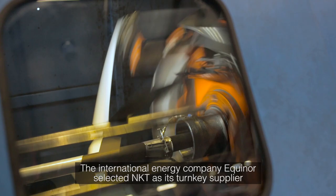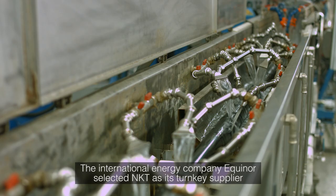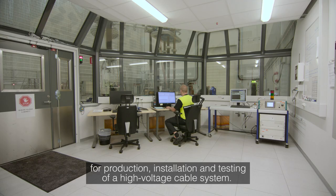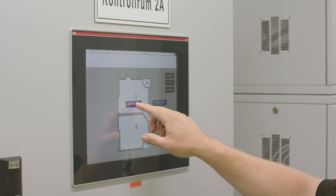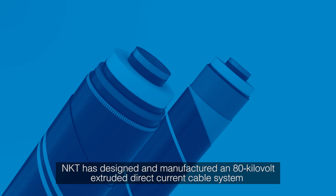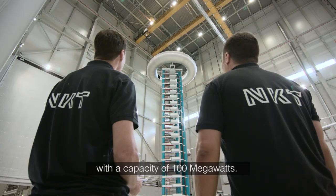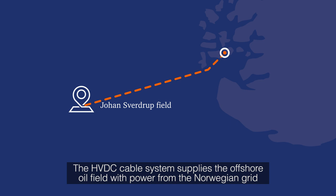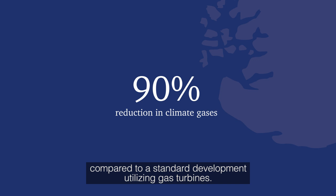The international energy company Equinor selected NKT as its turnkey supplier for production, installation and testing of a high-voltage cable system. NKT has designed and manufactured an 80-kilovolt extruded direct current cable system with a capacity of 100 megawatts. The HVDC cable system supplies the offshore oil field with power from the Norwegian grid and enables a reduction of offshore emissions of climate gases by up to 90% compared to a standard development utilising gas turbines.